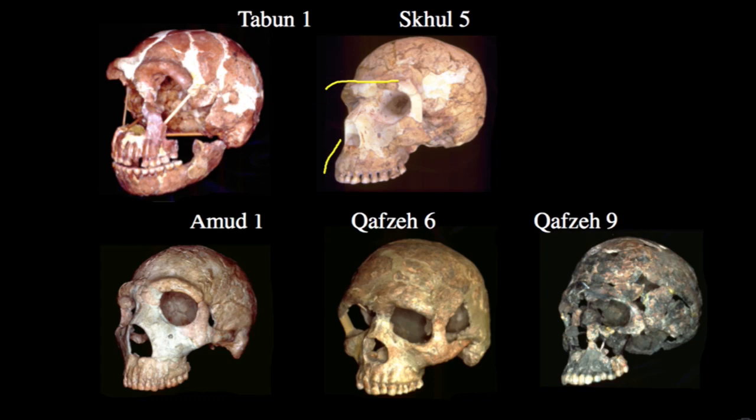In contrast, the Qafzeh specimens show more modern development. Qafzeh 9 is a very gracile specimen with a tall forehead, a more globular cranial vault, less prognathism of the lower face, a less well-developed nasal aperture, and generally a much more modern human-like morphology. Qafzeh 6, however, still preserves more archaic features — a more projecting zygomatic, a more projecting superorbital torus, and less of a rounded cranial vault — a mixture of characters relative to Qafzeh 9, even though they're from the same locality and time period.